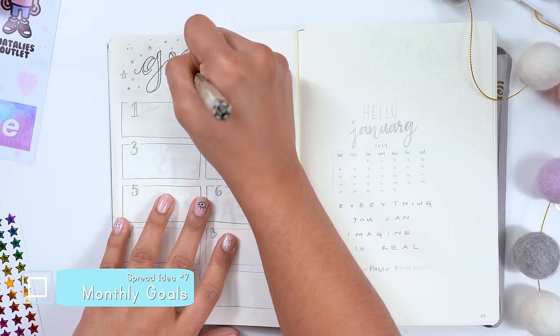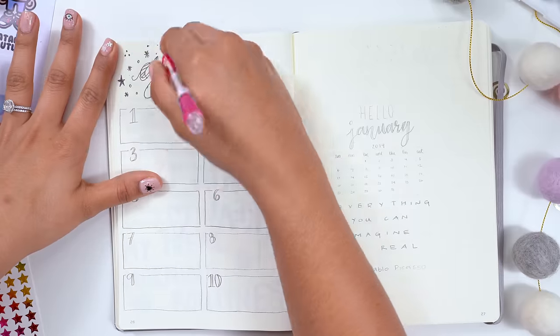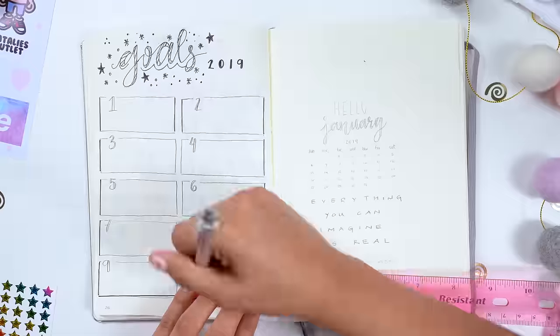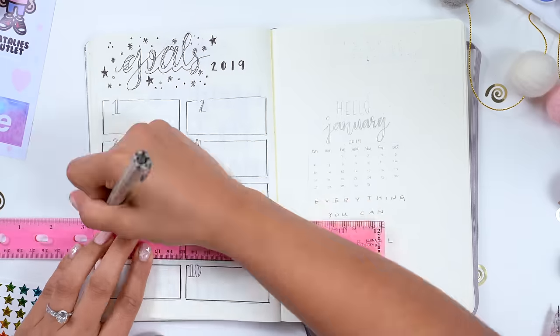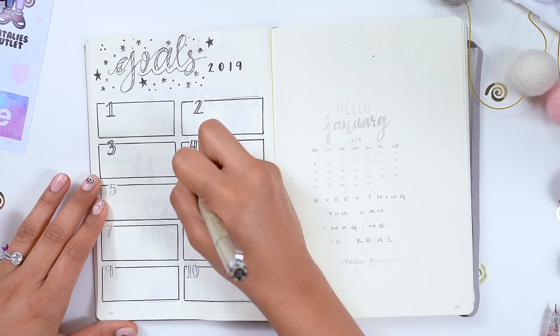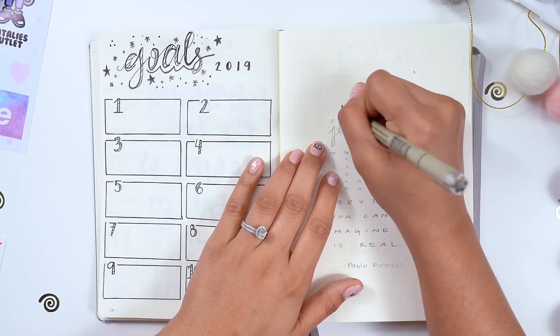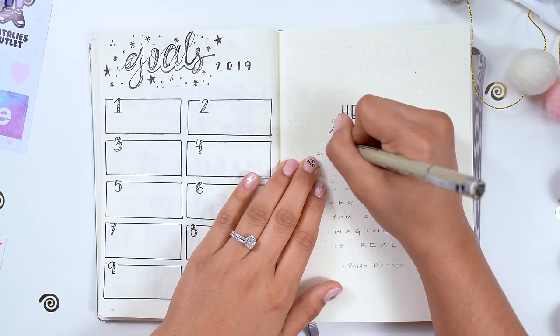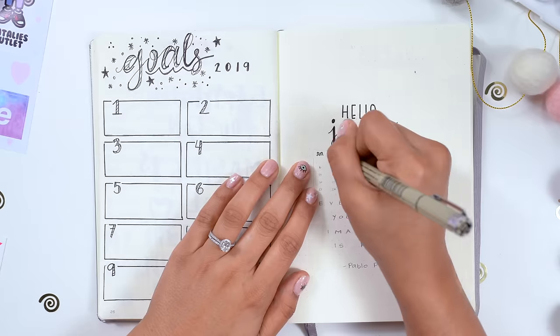Here's another option I played around with for a goals layout — for my more specific goals I want to reach. I have 10 boxes for 10 goals, so there's more structure. I added some doodles to make it cute. A good tip I learned is to utilize your ruler — that is literally what it's for. It makes a world of difference and helps create a cleaner layout that I was very happy with in the end.